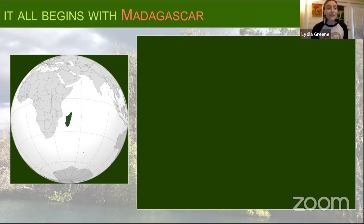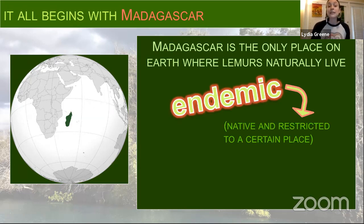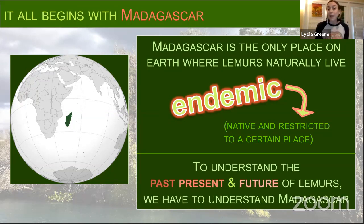Madagascar is this huge island off the coast of mainland Africa and it's the only place on Earth where lemurs naturally live. Lemurs are endemic to Madagascar — they are native and restricted to Madagascar. The history of Madagascar has played a huge role in shaping the history of lemurs. If we really want to understand the past, present, and future of lemurs, we have to understand the island first. Today I'll cover four features in Madagascar's history that have really shaped the history of lemurs.